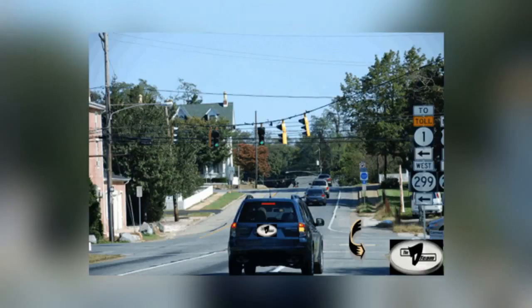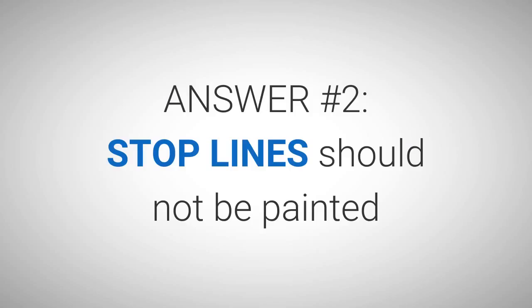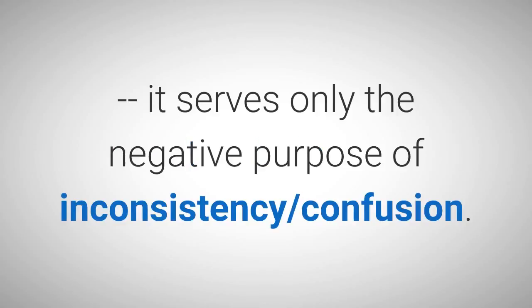Unfortunately, as we move the picture further back — see picture number 7-3 — it becomes apparent the motorist was actually moving onto the shoulder of the road to make the right turn. There is no question this motorist believed he or she was performing a legal traffic maneuver, but that is not the case. Answer number 2: Stop lines should not be painted on the shoulder of the road. It serves only the negative purpose of inconsistency and confusion.